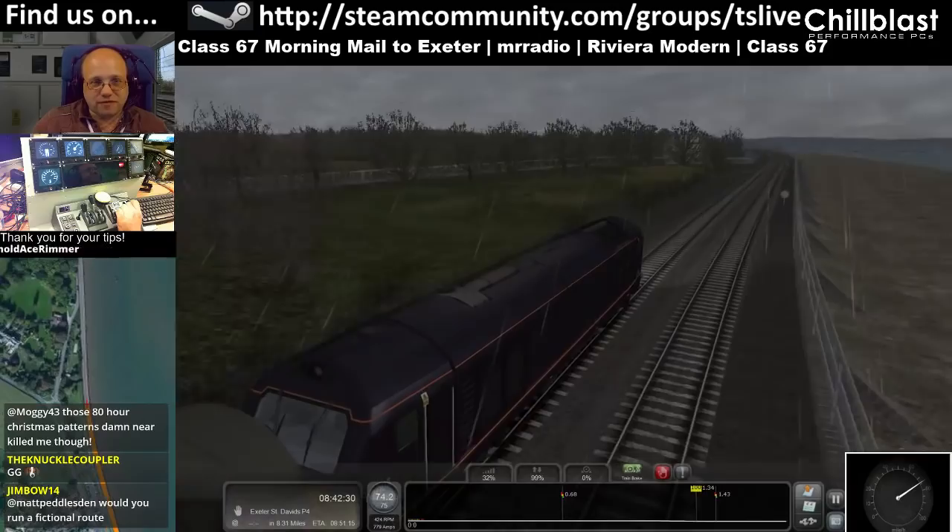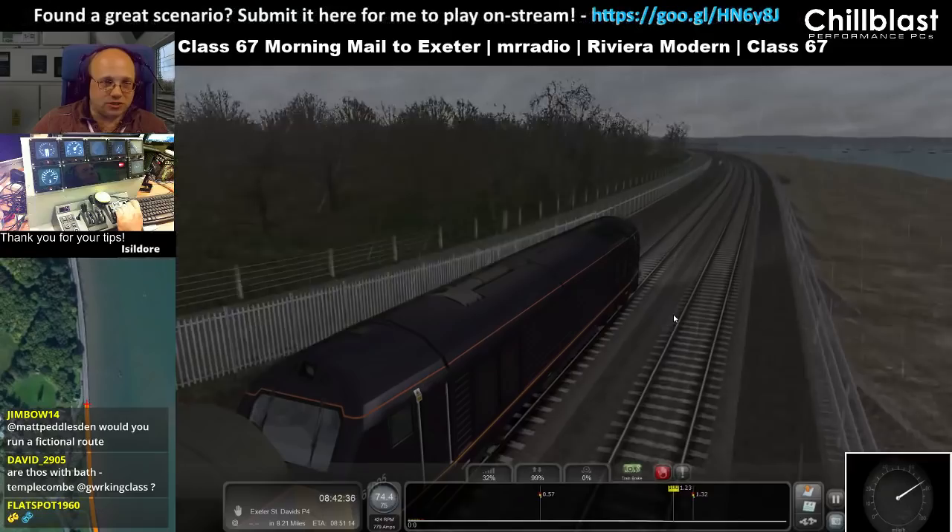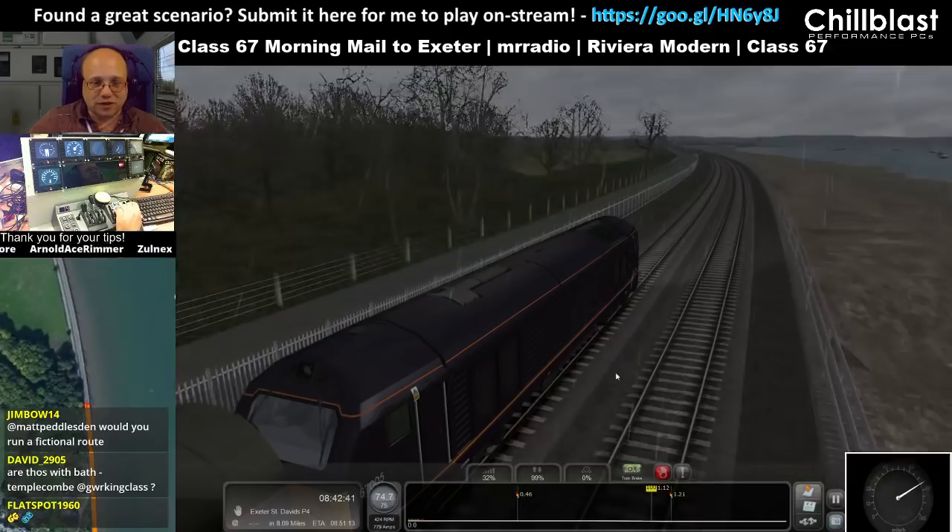Jimbo, would I run a fictional route? I am more than happy to run fictional routes. My requirement is that it's on Steam Workshop. I've run some excellent fictional routes before now.